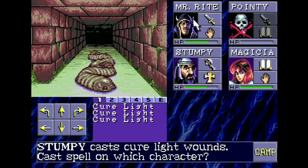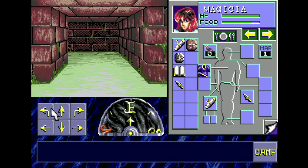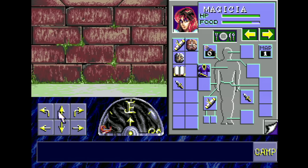Eye of the Beholder is a dungeon crawler set in the Dungeons and Dragons universe. You can use a mouse or even a mouse and controller at the same time. Honestly, it's pretty cool once you get into it, but it's not my type of game. It does feature cool dance music by Yuzo Koshiro, and it was his only contribution to the Sega CD platform. I like this more than Dungeon Master 2: Skull Keep, but I know this one better.